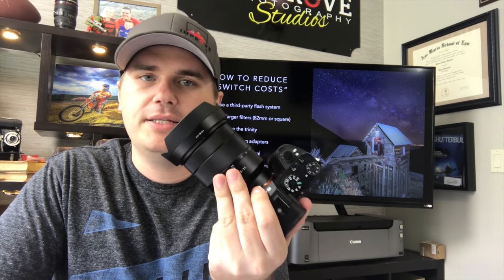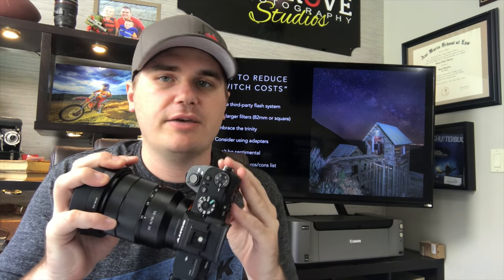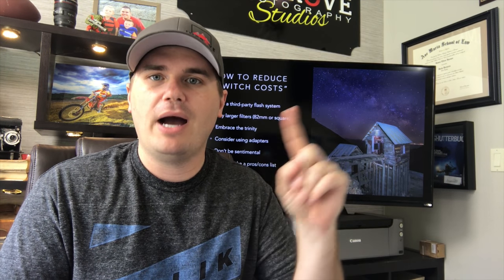You don't have to only buy used. If something is available used, I'm buying it used — but you don't have to. I bought the Sony a7R II and a lens new, and I pre-ordered the new 16-35 lens. This whole method doesn't mean you only use used gear — it's just about thinking about the depreciation curve and buying and selling at the right times.